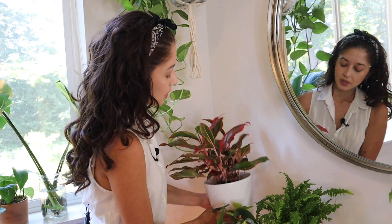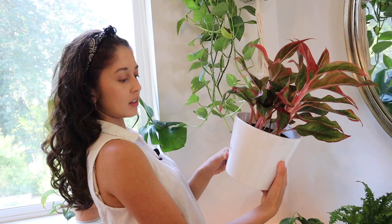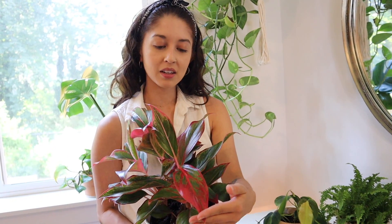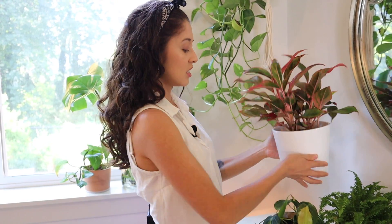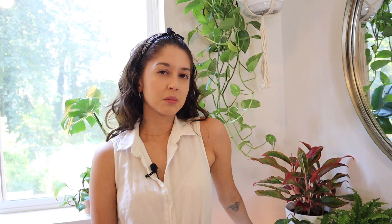Next we have this aglaonema — I believe it says aglaonema red, hopefully I'm saying that correctly. It gets its name from its leaves, which are green and pink — it's just so pretty. I feel like this is one of those aesthetically pleasing plants and it's really easy to take care of. I actually got this recently, maybe in April or May, and it's been doing really well in this little corner.